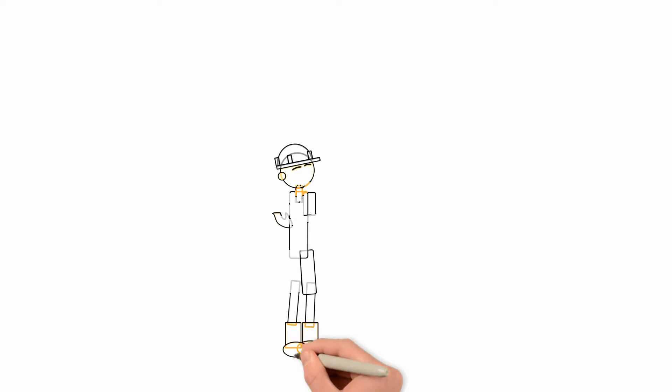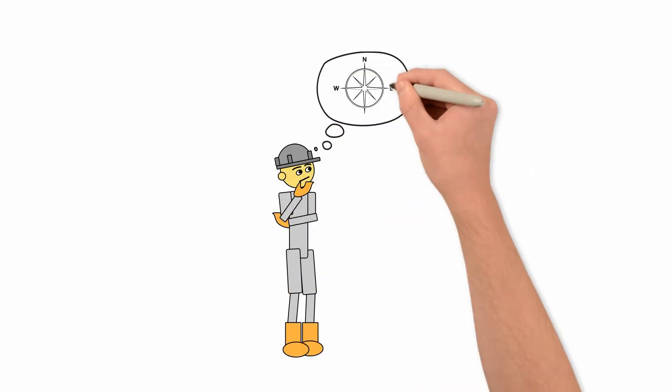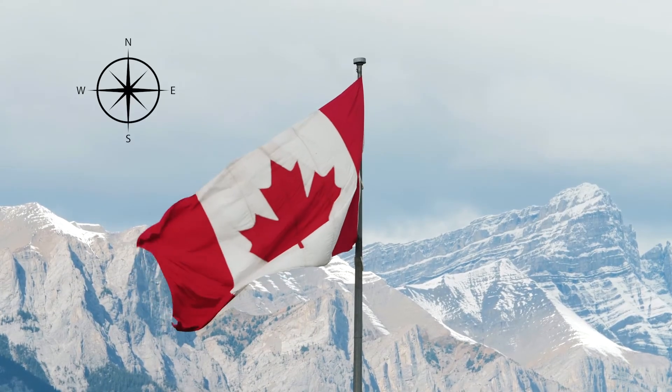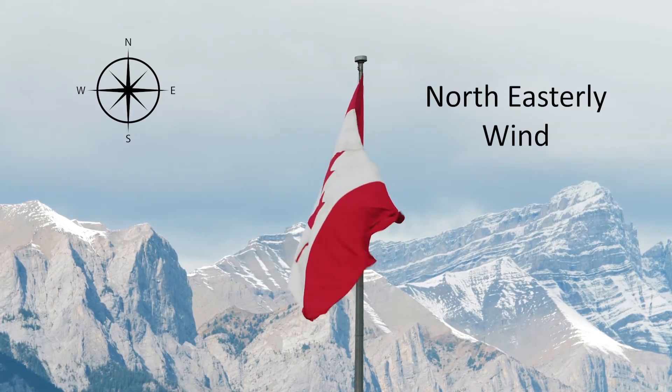Obviously, the wind direction is not limited to the four directions we talked about previously, but you should now have a good understanding of how it is reported. If the area flags are pointing southwest, then this would indicate a north-easterly wind, and so on.